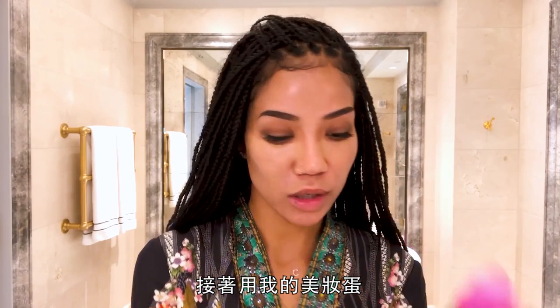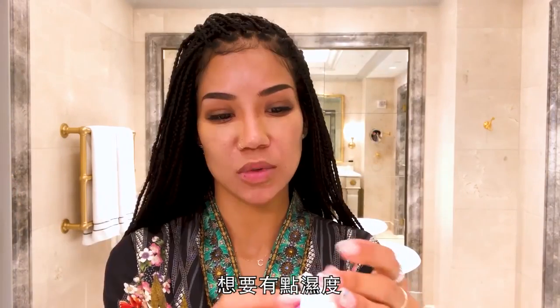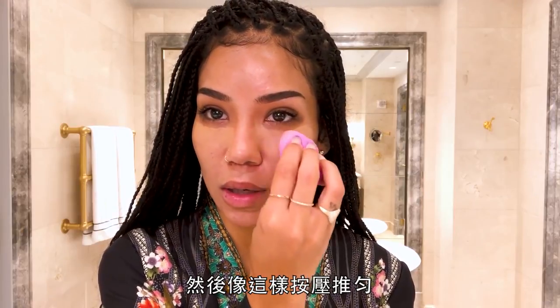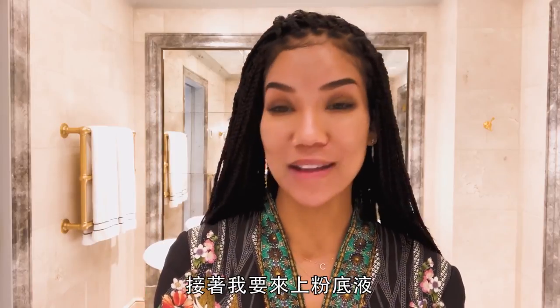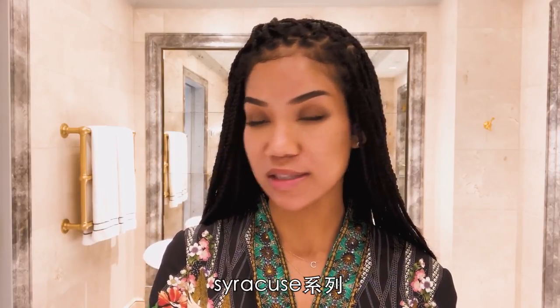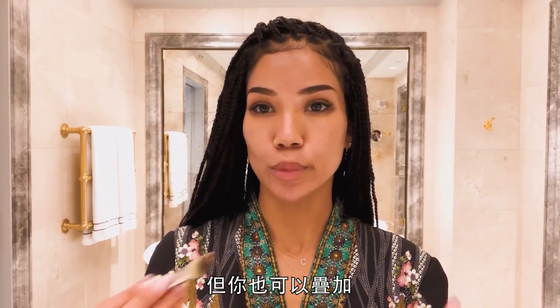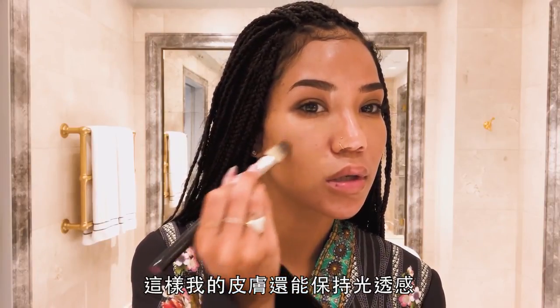I go in with my beauty blender and I wet it just a little — just enough moisture to keep my under eye from drying out — and then I blend it. Now I'm going to do my foundation. I use NARS Sheer Glow in Syracuse. Make sure you have your pumps so you don't waste any product. I go to my little palette and do a few pumps, just a little bit. What I like about this foundation is that it's pretty sheer, but you can also build it up if you want more coverage. I like to put it on super thin so my skin can still shine through.